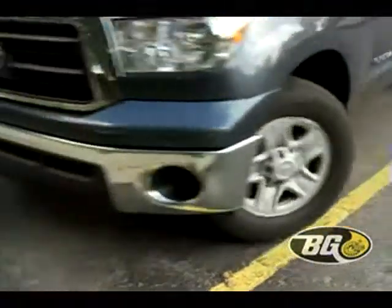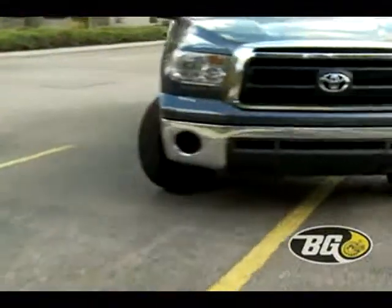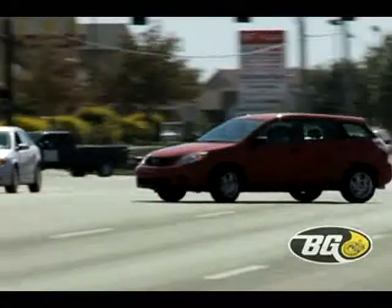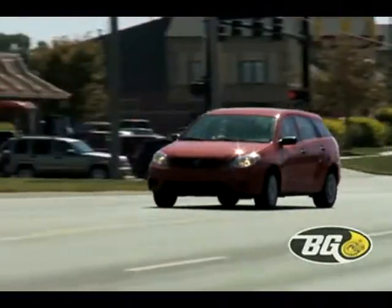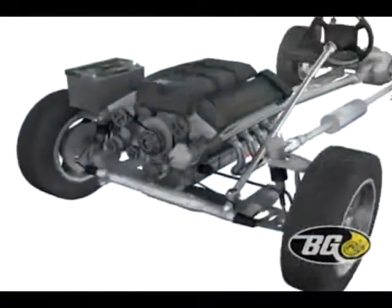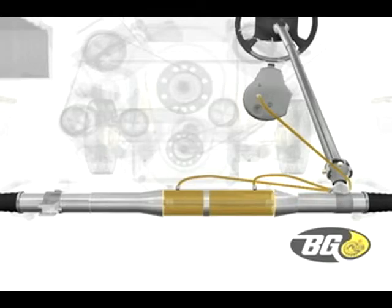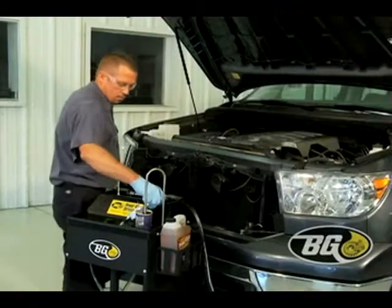The Power Steering Pump produces up to 2,000 pounds of pressure and high heat. To make matters worse, these units do not include filters and are unable to capture accumulated residue and gear debris. Oxidized fluid stops protecting the unit and steering can become erratic and gears may make grinding noises.